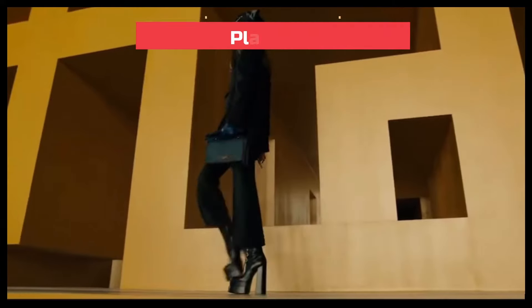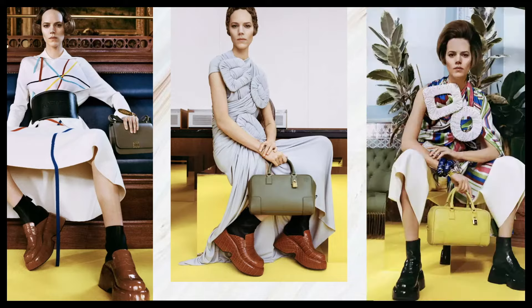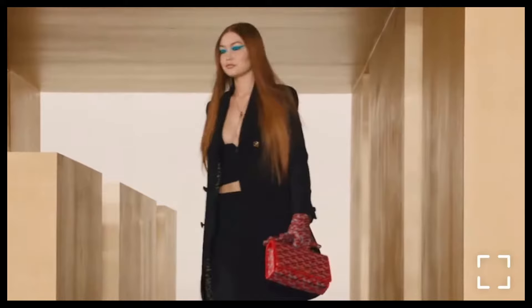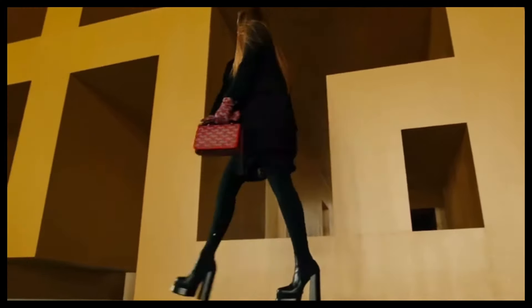The next shoe trend for fall/winter 2021-2022 is platforms. You're going to be seeing a lot of platform shoes this season. Platform shoes have made their rounds throughout different seasons — we saw them last season for spring/summer in more of a wood or espadrille material, but now they're making their way into fall/winter in so many different variations: dark colors, leather boots, and so many more.